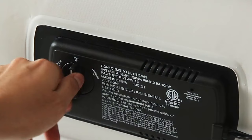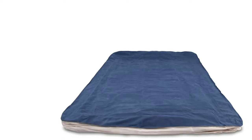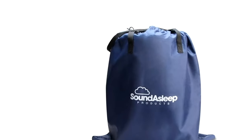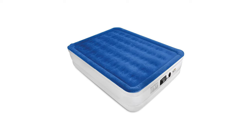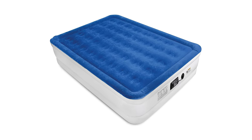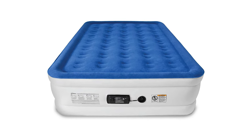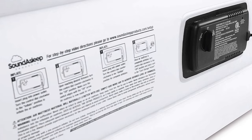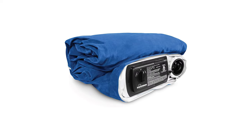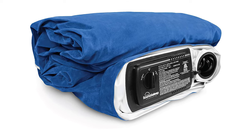The patented one-click internal pump ensures quick and easy inflation and deflation. The queen-size Dream Series mattress reaches full inflation in under four minutes and will stay inflated for days. With inflated dimensions of 78 by 58 by 19 inches, it is large enough to sleep two people comfortably. Multi-layer puncture-resistant eco-friendly PVC makes it extra durable and long-lasting, and it comes with a one-year warranty.